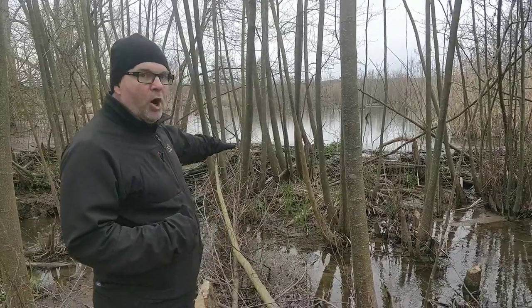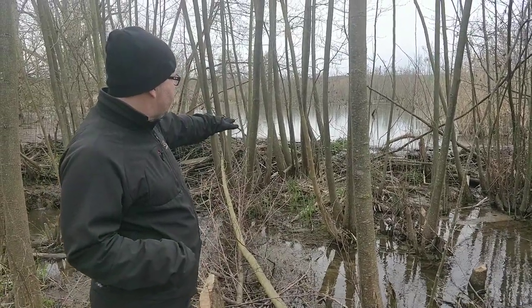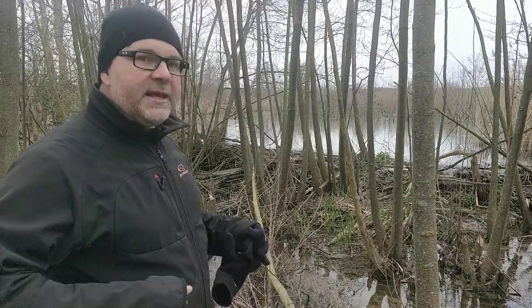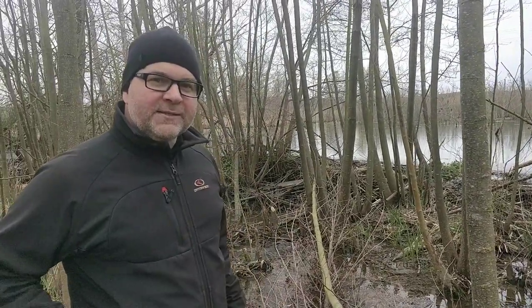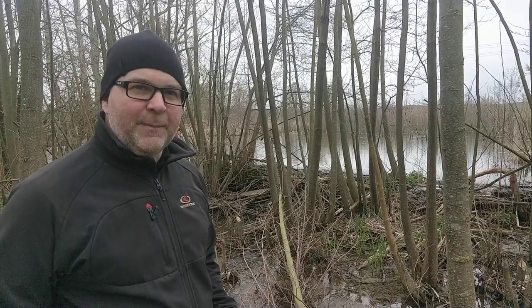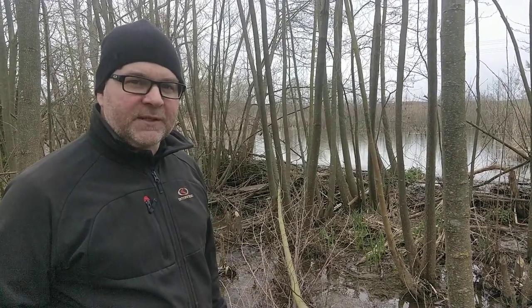If you look behind me you can see and hear that there is some running water. You can see right past me that the water level is much higher than behind me. Let's see what has happened here — why is the water level so much higher, and what animal might be adapting this habitat to suit its lifestyle better?